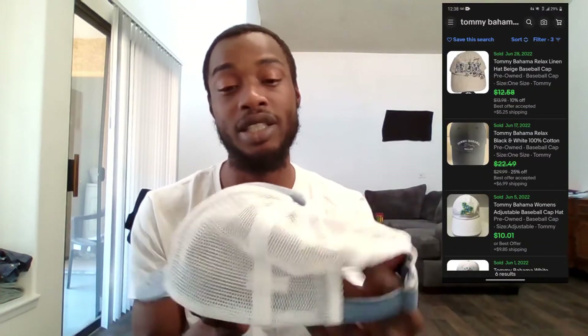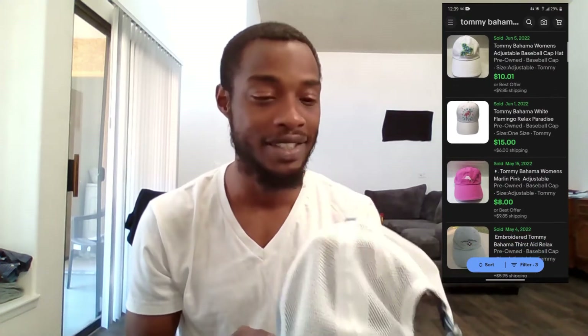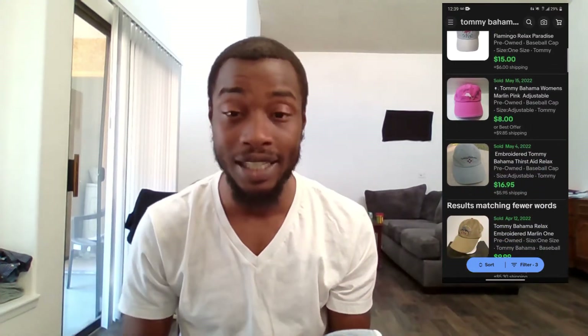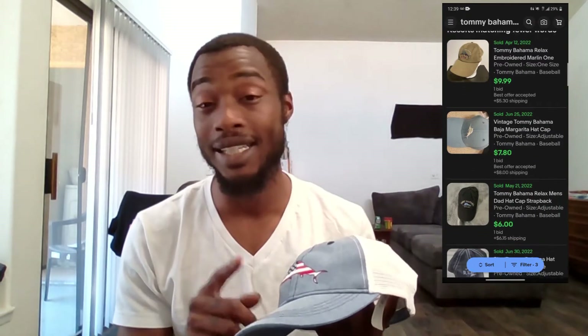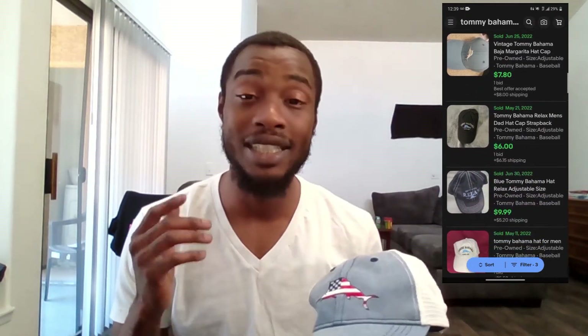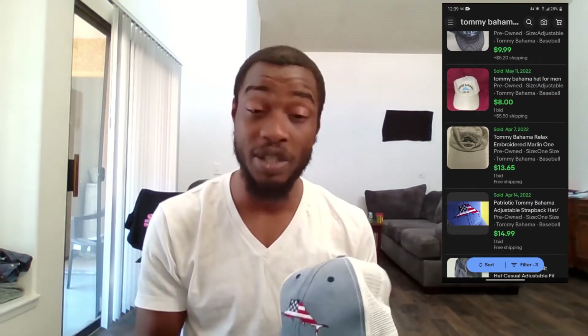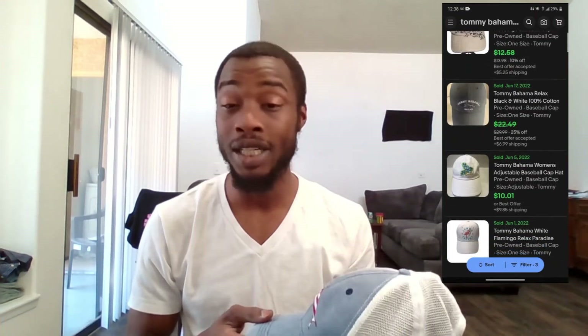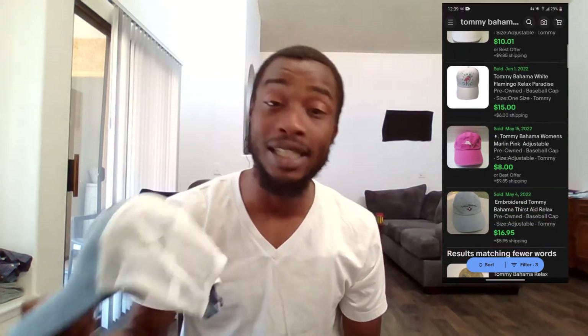Getting into the hats — first up is this Tommy Bahama patriotic mesh trucker hat. I actually bought this about a month and a half ago and totally forgot about it. When I looked it up today it had a 400% sell-through rate — only one listed and four had sold in the last 90 days. I bought it for two dollars at Salvation Army. It's only going to be a fifteen to twenty dollar flip, but I'd rather get it listed and sold than have it sitting around.